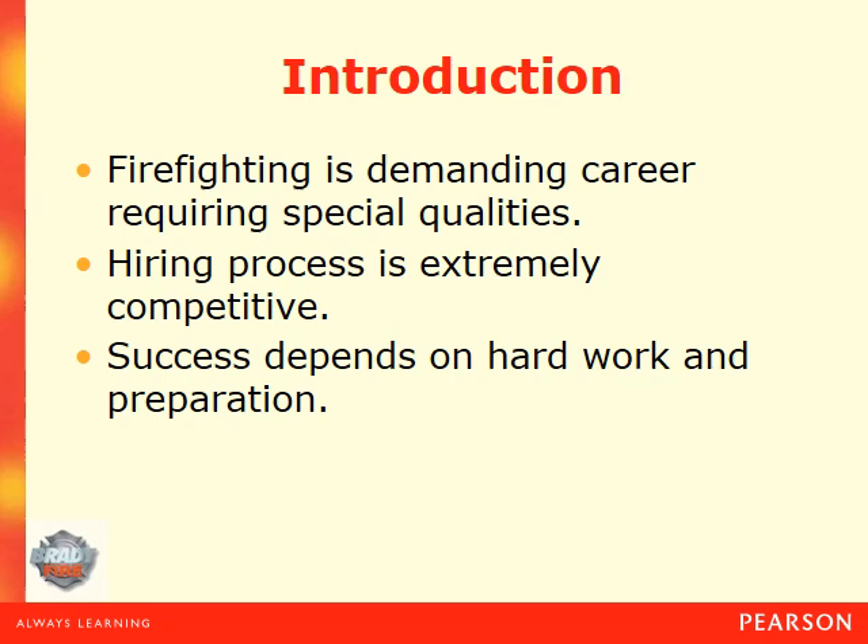The job of a firefighter can be a very demanding career, not only physically but mentally as well. So it's very important that the fire service as a whole have a very stringent recruiting process in terms of their hiring. They're going to test you physically, mentally, and your cognitive abilities, because they don't want to waste time on you if you're not going to be able to complete the training.